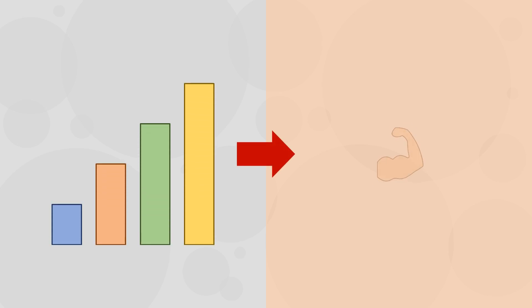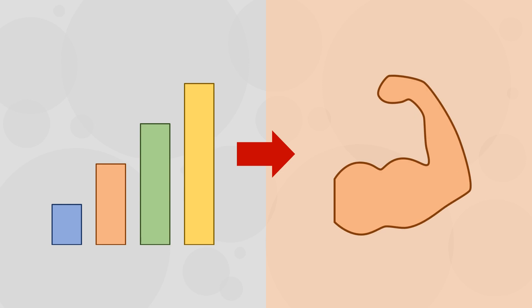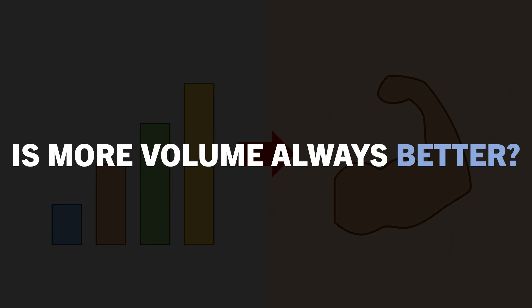We generally find that more volume tends to result in superior muscle growth. However, where does the limit lie? Is more volume always better, or can more volume actually inhibit muscle growth? In this video, we will answer these questions.